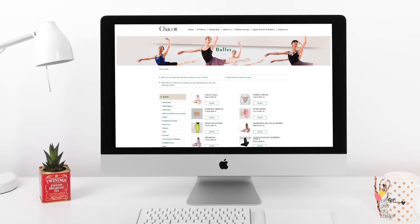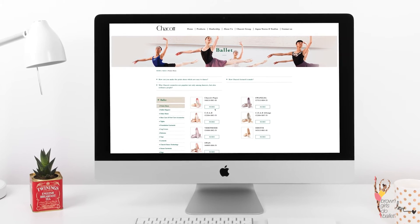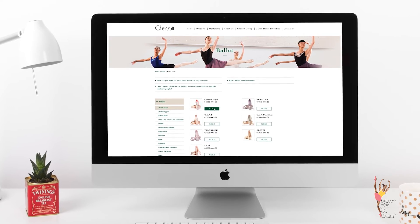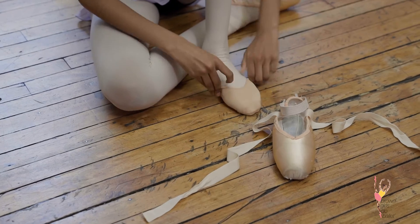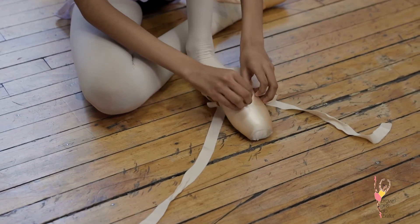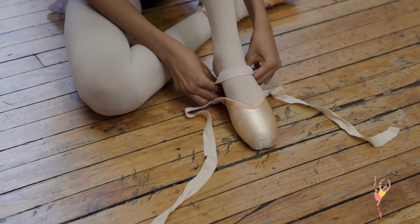They didn't give a tutorial on how to sew our shoes, but thankfully my mom taught me how to do that. It did take me a while to get the hang of it because sewing shoes can be really hard, but now I do know how to sew them.